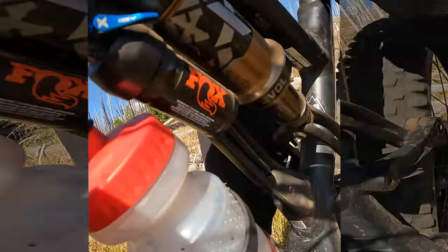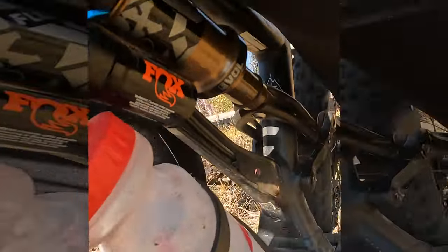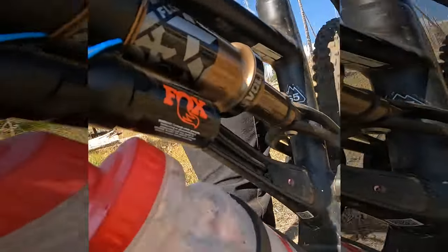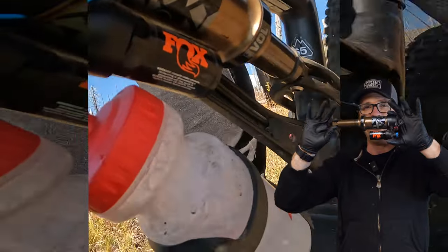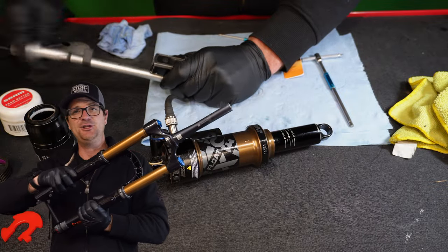The Fox Float X has very fast response to rider input and it's very plush — it defines all-mountain suspension. The Float X is the most standout piece of suspension in this entire video. Straight out of the box, great investment. Watch this video to get the full picture of these two brands.